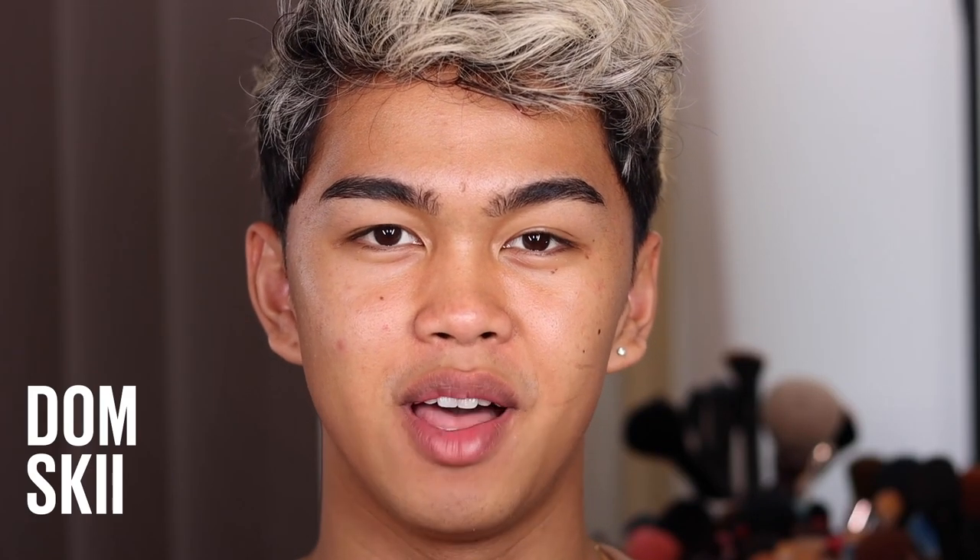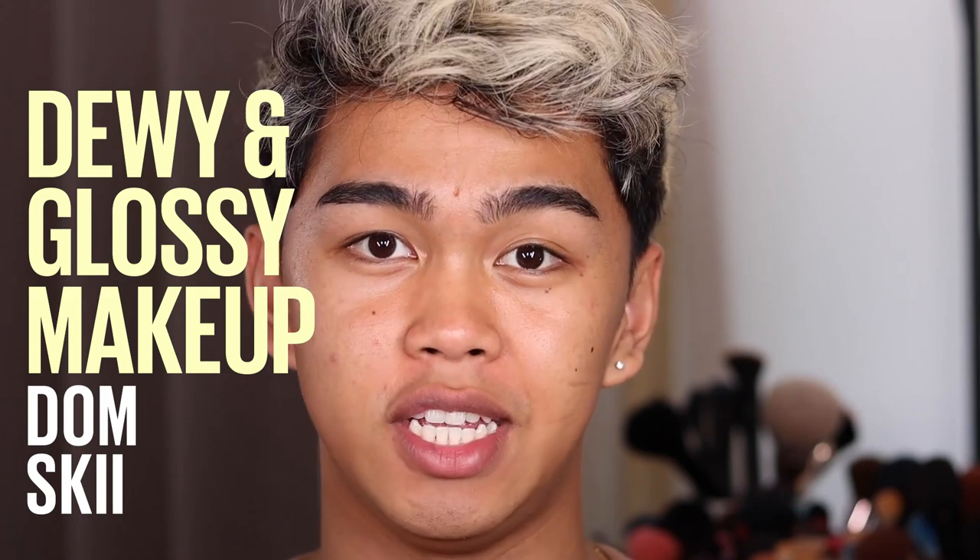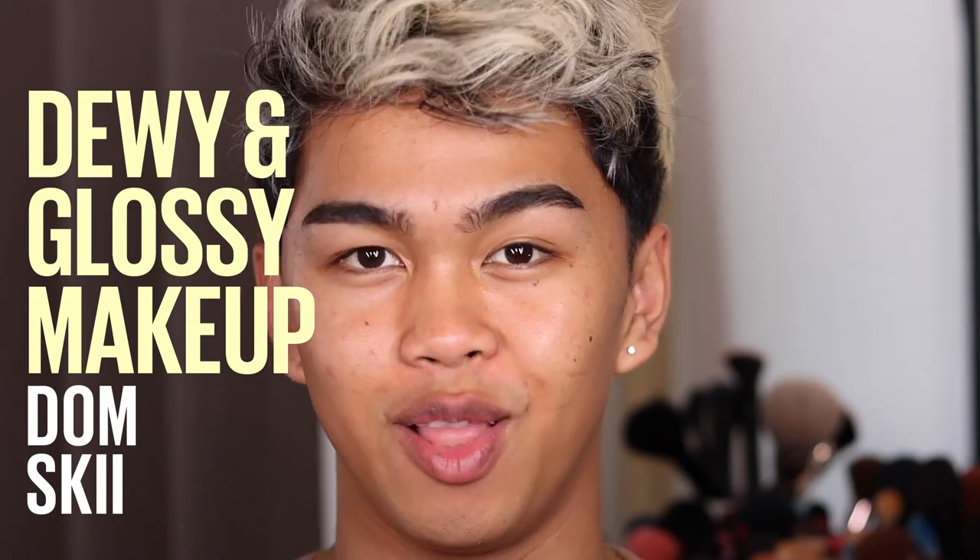Hey everyone, it's me, and welcome back to the Maybelline Makeup Loft. Today I'm gonna be creating a super trendy glowy makeup look featuring dewy skin, rosy cheeks, faux freckles, and a glossy lip. I'm super excited to show you guys what Maybelline has in line in terms of products. I have been loving all these products lately, so without further ado, let's just get into it.